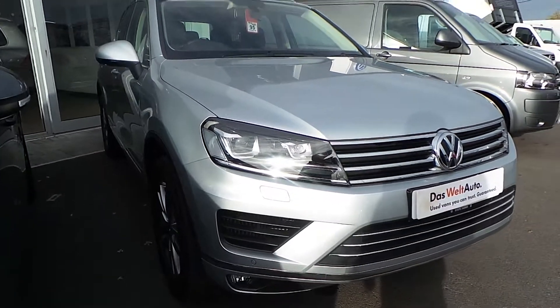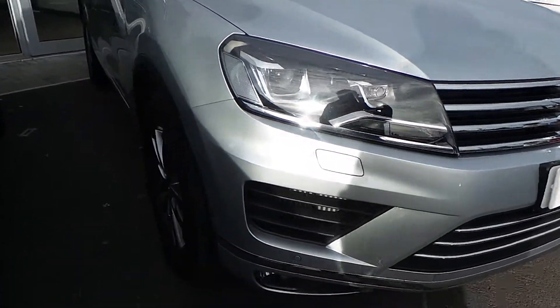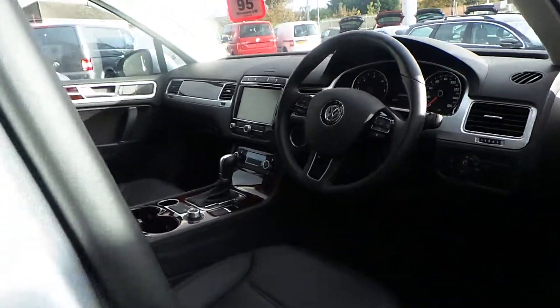This car has got one owner from new and it's finished in Reflex Silver metallic paint. It comes with front and rear parking sensors, 19 inch alloy wheels, and the bodywork is in really good condition. Inside you've got the leather interior,